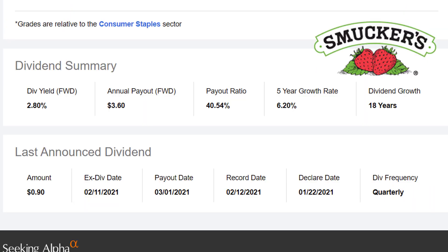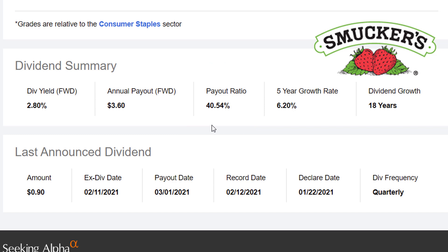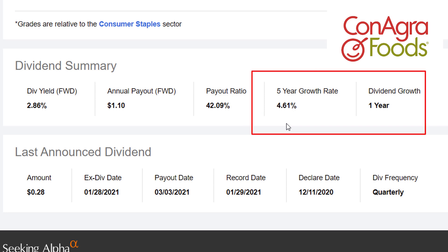Let's compare the dividends. JM Smucker is yielding about 2.8%. The payout ratio is only 40%, which is nice to see — that means they're keeping 60% of their profits and reinvesting them back into the company, maybe even doing share buybacks. The five-year dividend growth rate is about 6.2%, and they've grown the dividend for 18 straight years. For Conagra Foods, they're yielding 2.86% — almost the same. The payout ratio is almost exactly the same, but their track record is not nearly as good. They've got a 4.6% five-year growth rate, and their dividend growth streak is only one year, so they must have had to pause their dividend raises or even cut it recently.